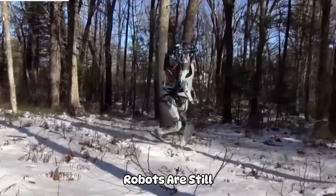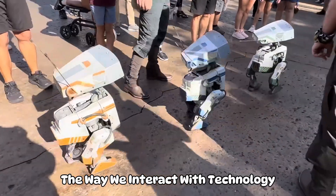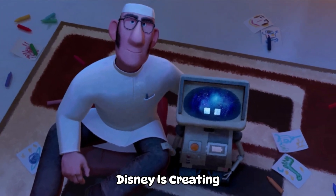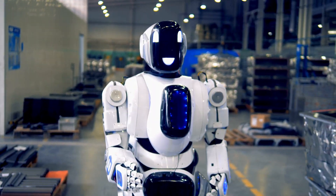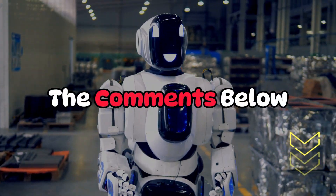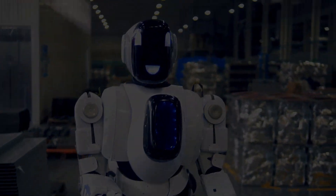Disney's new AI robots are still under development, but they have the potential to revolutionize the way we interact with technology. By combining the power of artificial intelligence with the magic of Disney, Disney is creating robots that are both intelligent and engaging. If you enjoyed this video, don't forget to hit the like button and subscribe to stay connected with our journey through the world of innovation. Feel free to share your thoughts in the comments below — stay tuned for more exciting insights into the world of technology and innovation.